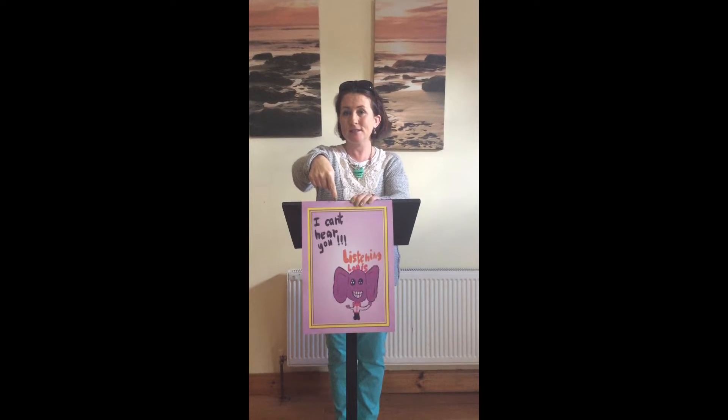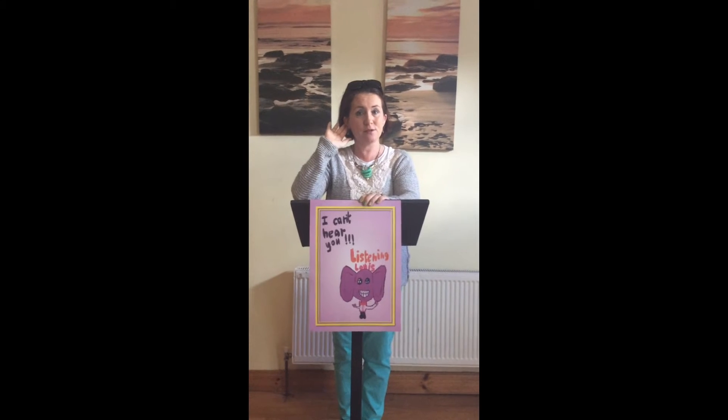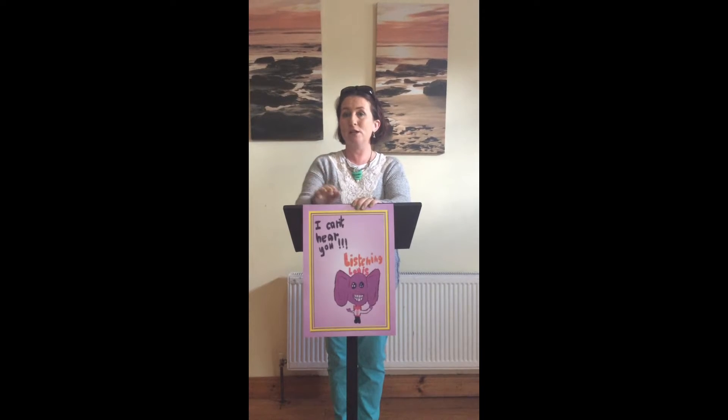Speak so the person at the back of the room hears every single word. Remember Listening Lewis? He's at the back of the room and he can't hear you. So if the person at the back of the room can hear you, then everybody in between will hear you too.